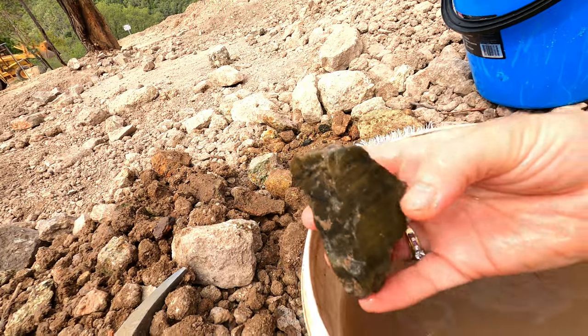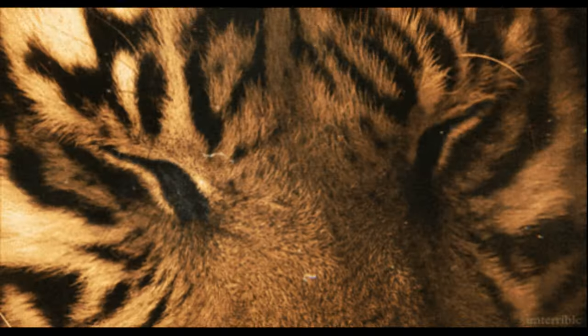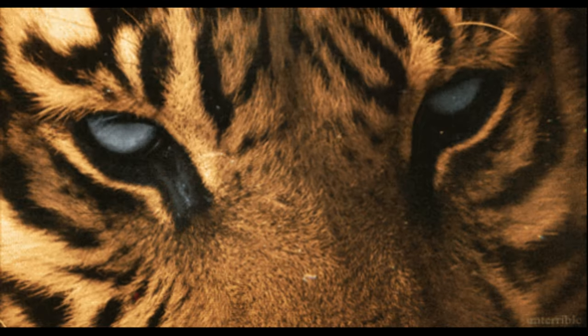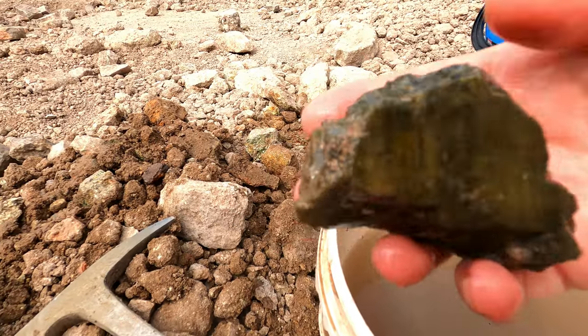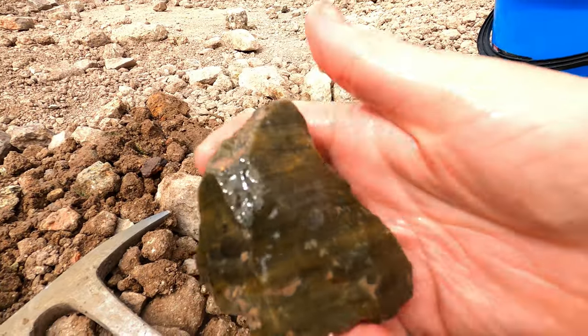That one's not as pretty as the last piece. That looks like it's tiger eye actually. Yeah, that looks a bit like tiger eye. It's got that gold in it.